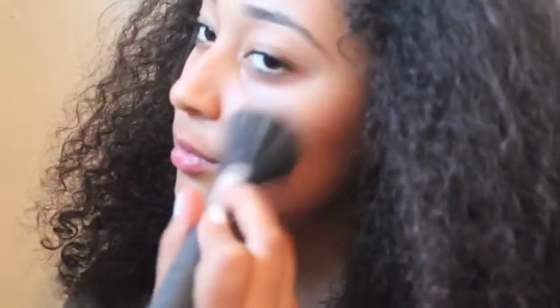Then I'm doing my favourite part which is the highlighting and I'm just using my Miss Sporty Highlighter. I'm putting that on my cupid's bow and my nose and above my eyes and everywhere where I want a little bit of a glow. Now to set all of that I'm just using my setting powder which is by Rimmel in Transparent.